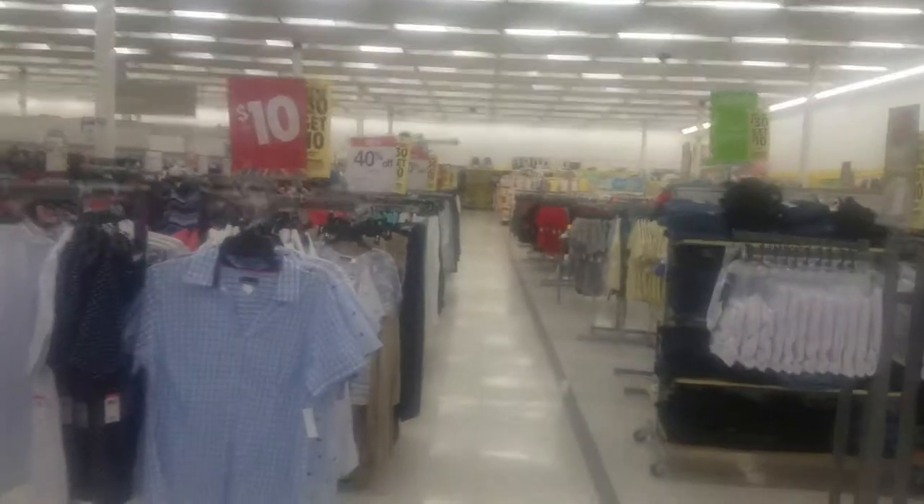Misfit Fan Collector here, and today we're in Kmart looking around. I've been in Kmart for a long time, and I'm just going to record the fans of Kmart.